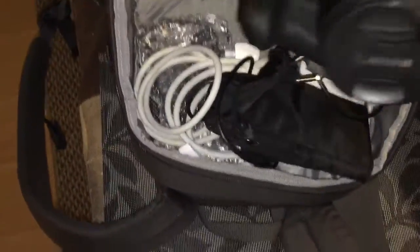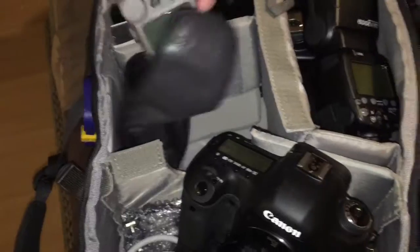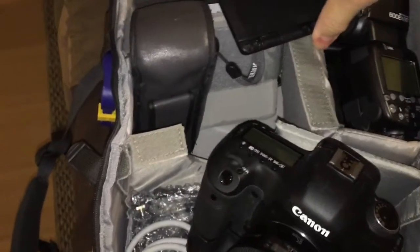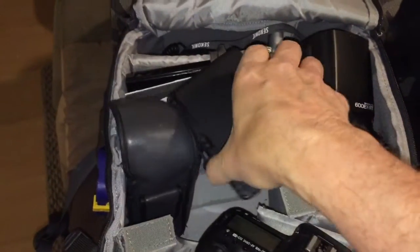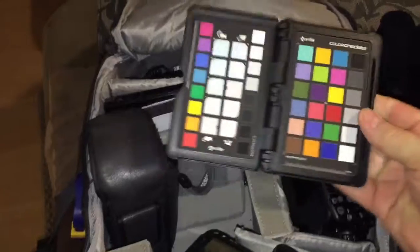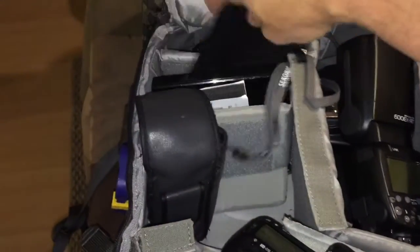I've got power supply and cords and so on. Everybody's got to have a professional light meter. I also carry a calibration device to make sure the colors are accurate.